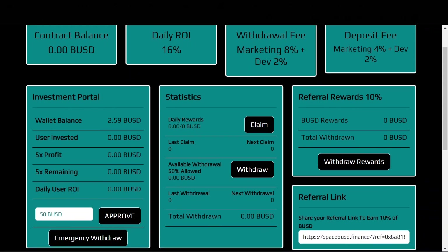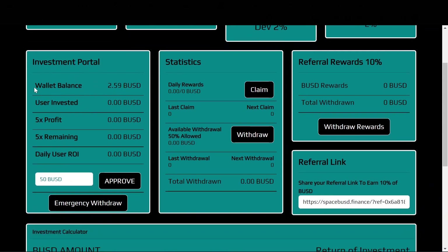Here you have the investment portal, which will show your wallet balance, user invested, 5x profit, 5x remaining, and the daily user ROI. This is the area where you enter the amount of BUSD you want to deposit, then approve and deposit it. You also have an emergency withdrawal button here.